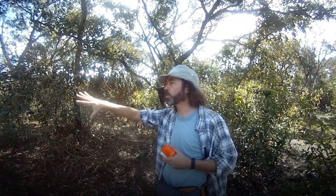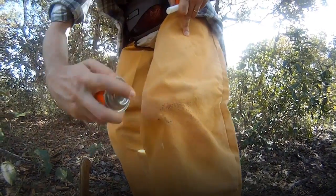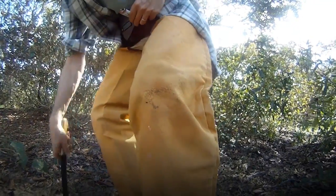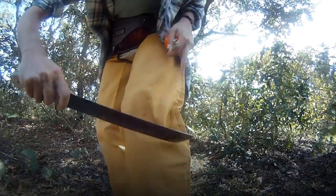As we walk through this grassland cerrado environment we get a lot of ticks, and the ticks occur in these small balls of tiny little ticks. So what I'm going to do is spray them with repellent and then burn them, and I just remove them with my machete.